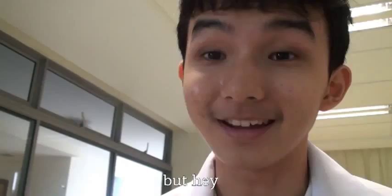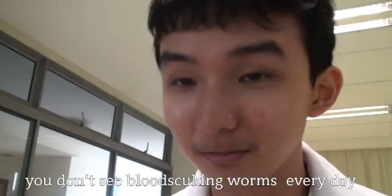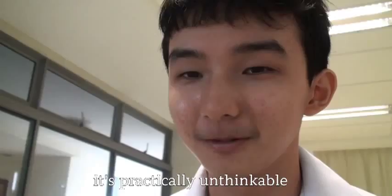Leeches are extremely fascinating creatures. They are seen as nothing more than blood-sucking worms, but you don't see blood-sucking worms every day. Most of them are hematophagous, meaning that they feed on blood from other organisms, which sounds very scary. Imagine yourself sucking blood for breakfast — that's practically unthinkable.